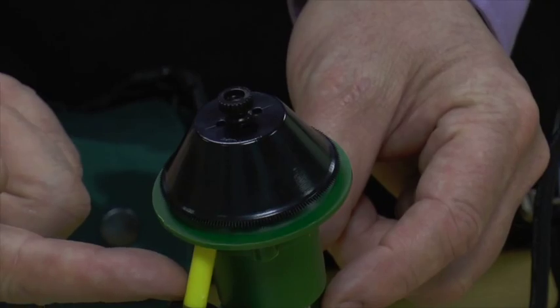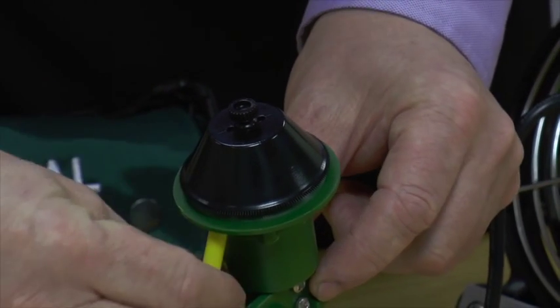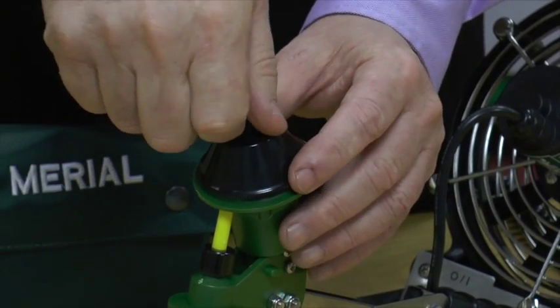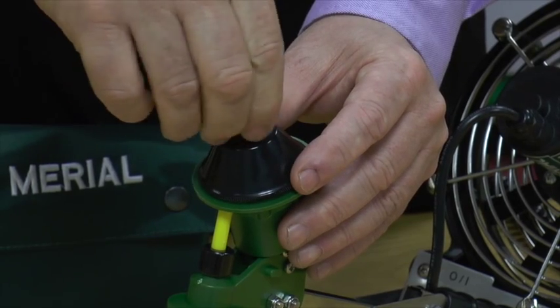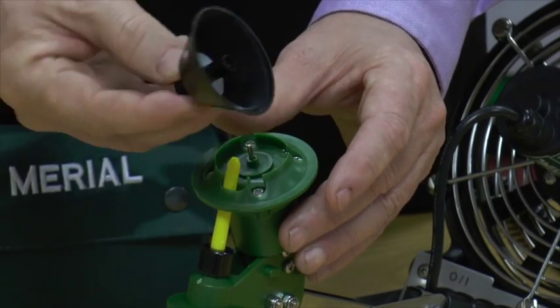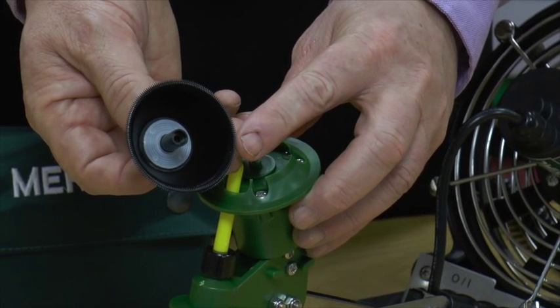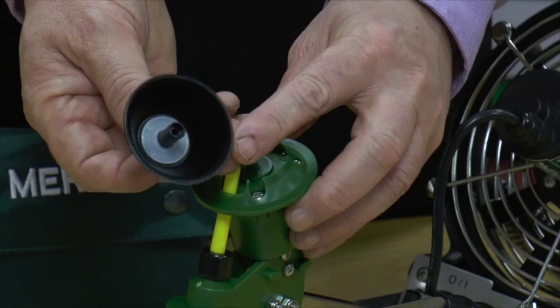The liquid is fed through a colour-coded nozzle here, which can be exchanged. The disk itself — the key part of the technology — has grooves and teeth on it internally, which are for the formation of the droplets.